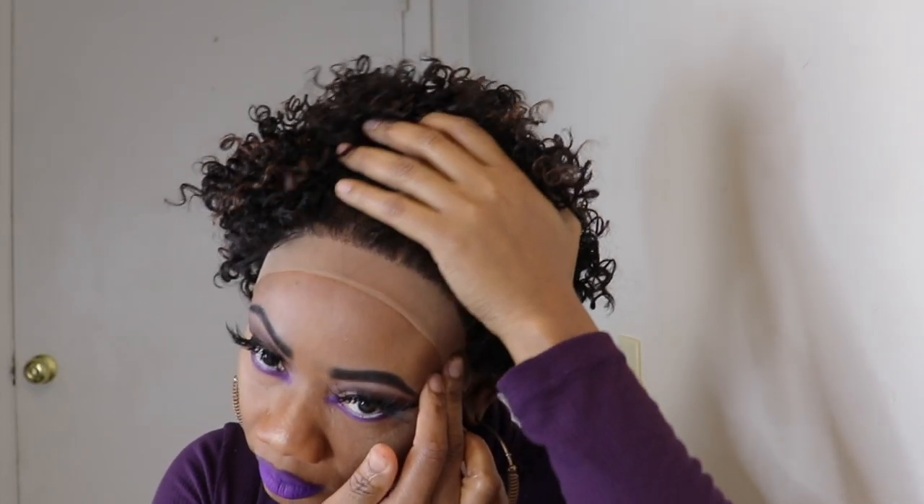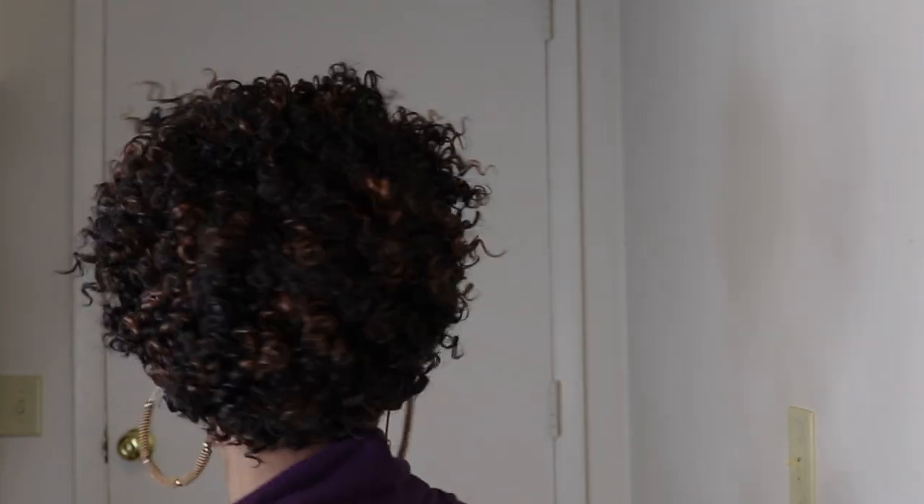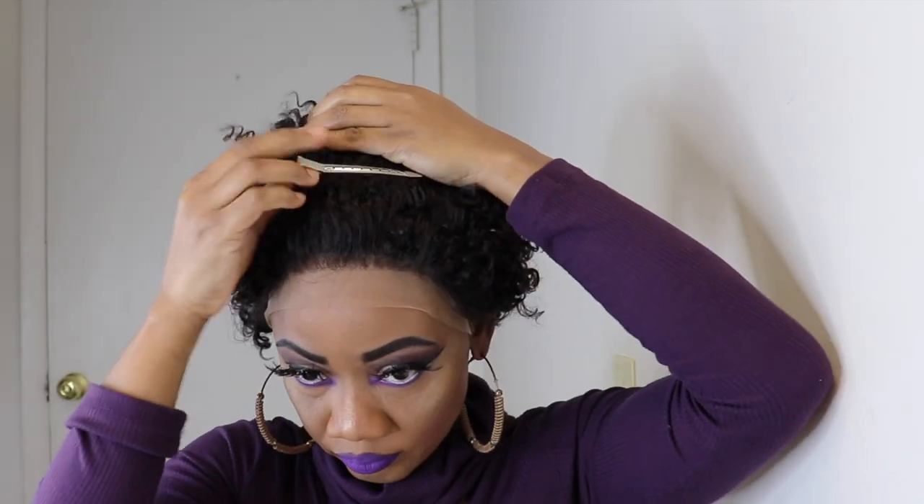I'll go right ahead and put the wig on so you guys can see how it's looking. This hairline needs a little plucking — what do you all think? I'll turn around so you can see the back of the wig. The curls are nice and stiff, so you'll have to go ahead and separate the curls, or if you like the curls nice and stiff, just leave it as it is.